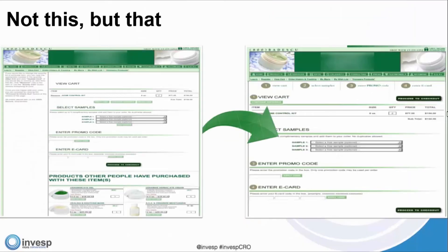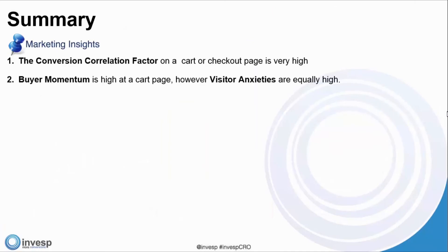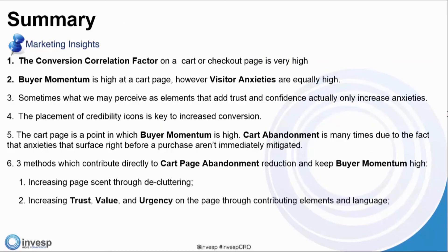Here is a summary of our points: the conversion correlation factor on a cart or checkout page is very high; buyer momentum is high but visitor anxieties are equally high; sometimes elements we think add trust actually increase anxieties; placement of credibility icons is key; cart abandonment is often due to anxieties that surface and aren't immediately mitigated; and the three methods are increasing page scent through decluttering, increasing trust/value/urgency through contributing elements, and mitigating FUDs through a stepped process.